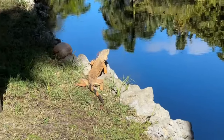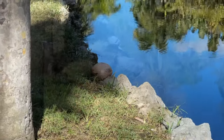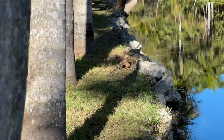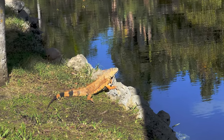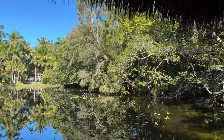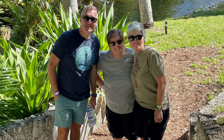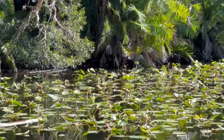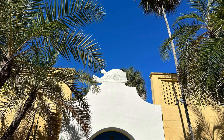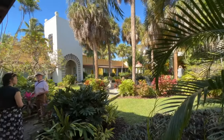Built in the 1920s and listed on the National Register of Historic Places, the Bonnet House Museum and Gardens was the home of artists Frederick Clay Bartlett and Evelyn Bartlett. Our tour started in the courtyard that combines tropical architecture with a variety of palms and flowers.